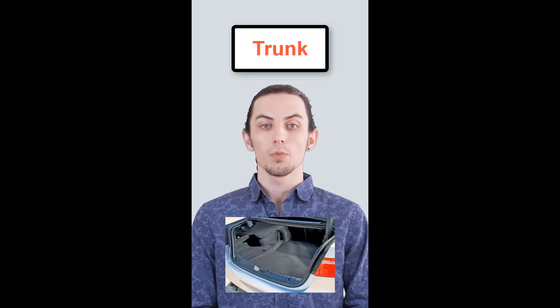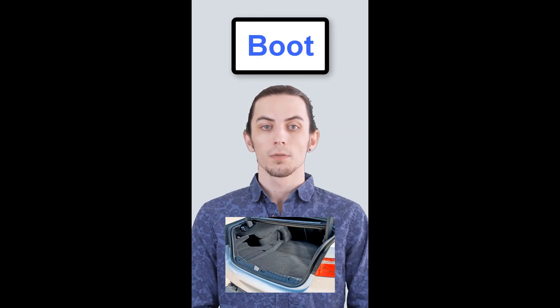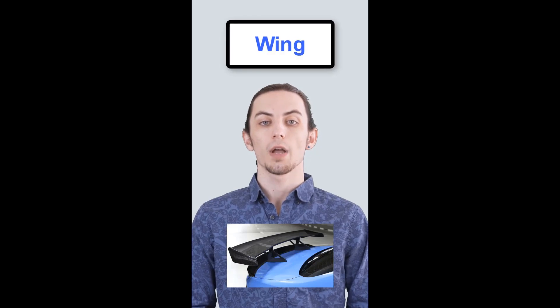In American English, they call it trunk. In British English, it's boot. In American English, they say fender. In British English, it's wing.